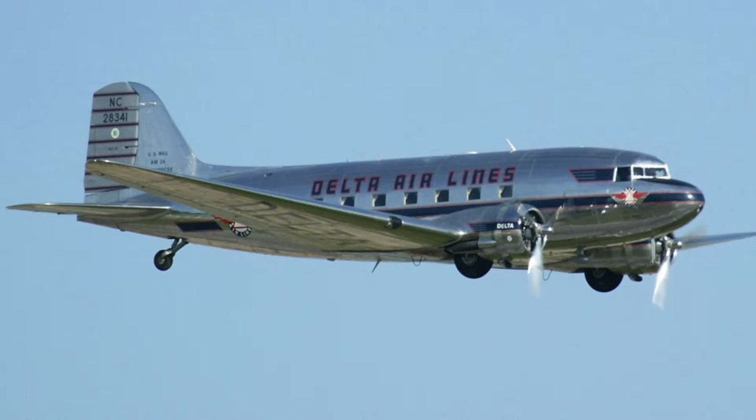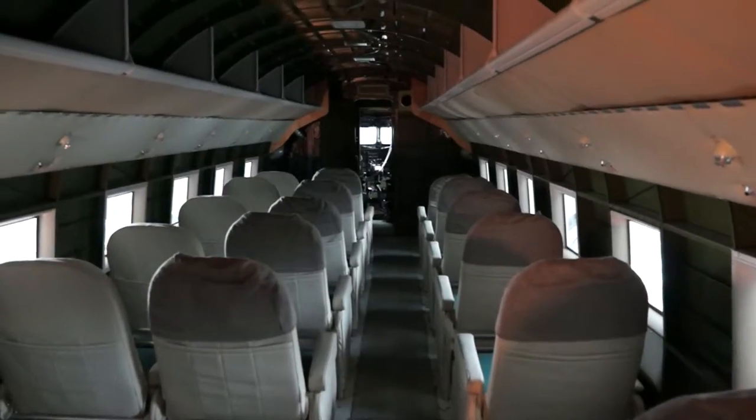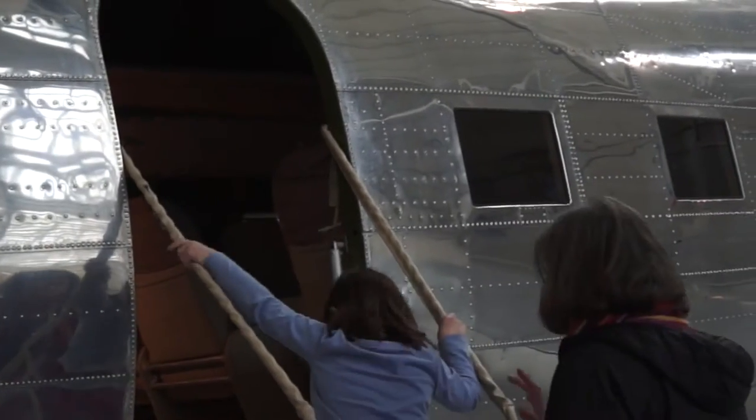Later, at the request of American Airlines, the aircraft was enlarged again to include a longer and wider cabin with sleeping berths for 14 passengers. This version was called the Douglas Sleeper Transport, or DST. It soon became apparent that the larger cabin could also accommodate 21 seated passengers, and in 1936, it was this model called the DC-3 that transformed the airline industry.